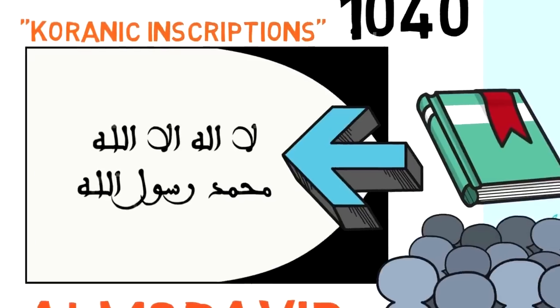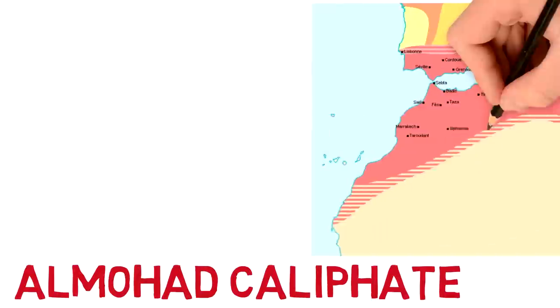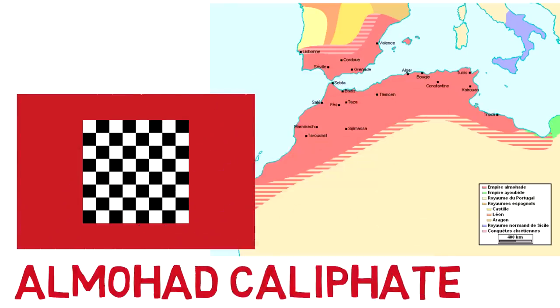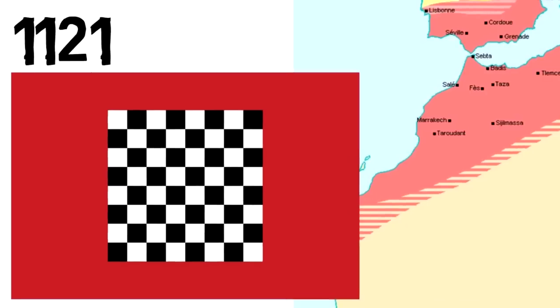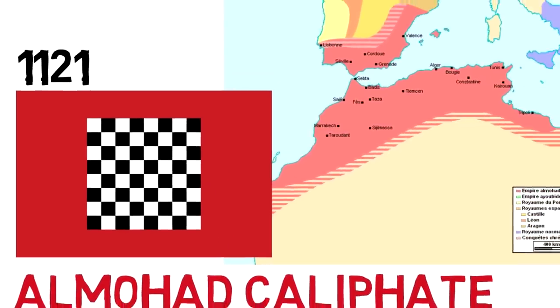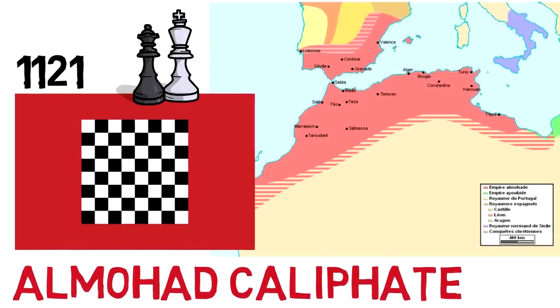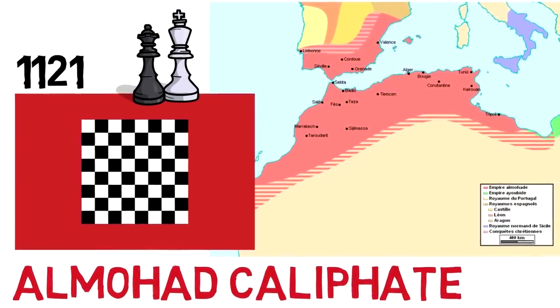Throughout the following centuries, the region of Morocco came under the control of a few other dynasties and a few other types of kingdoms and regimes. In 1121, the Almohad Caliphate was created, and this flag was put into use: a red field with a black and white checkered pattern square in the center, of 8x8, although sometimes depicted as 4x4. This was the first time that the red color was used in the flag of Morocco, and it seems to be the origin point for the color. Some people say these three colors — red, white, and black — represented three of Morocco's dynasties: red for the Fatimids, white for the Umayyads, and black for the Abbasids.